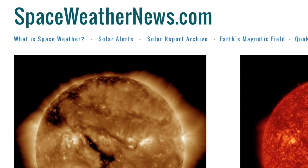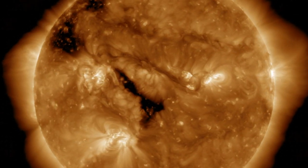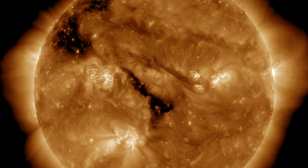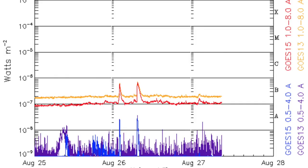Let's kick off at spaceweathernews.com checking out the last day on our star. Our eyes are drawn to the large coronal hole, but the long thin filament to the north of the leading edge is a major eruption threat today. Three bright active regions in a triangle around them haven't really been able to overcome the earth-facing quiet, though.